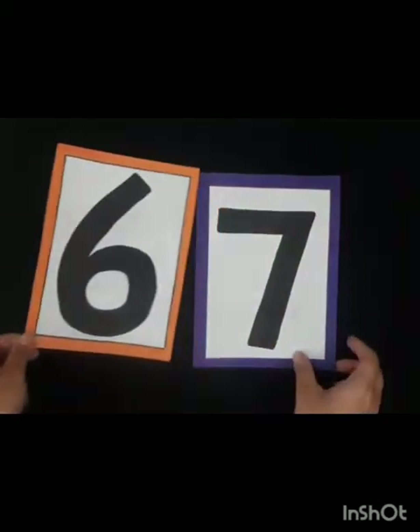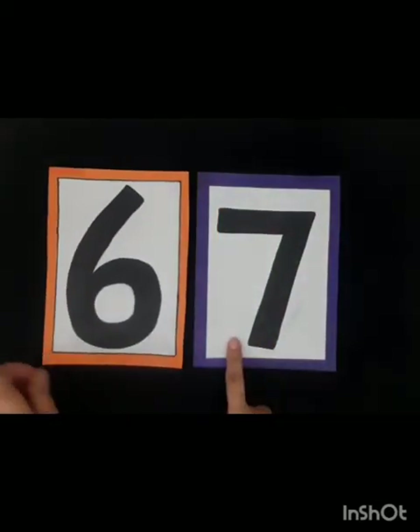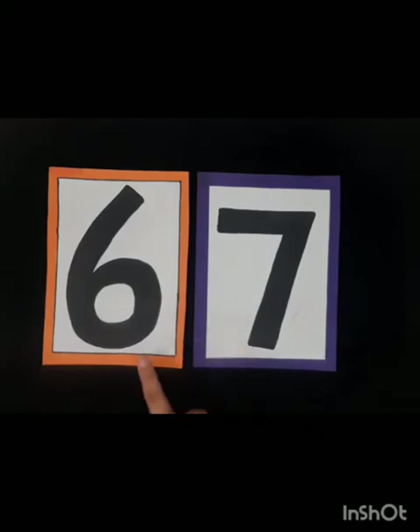Now look at this card. Which number comes after 6? Yes, this is number 7. Repeat after me: 7. Good job!